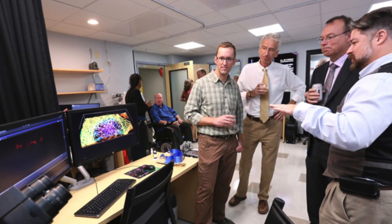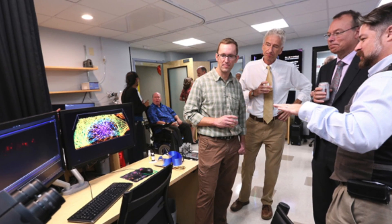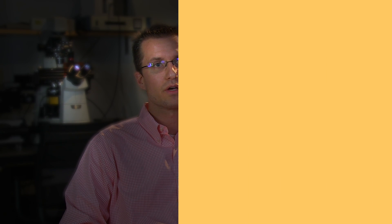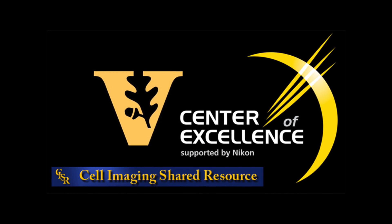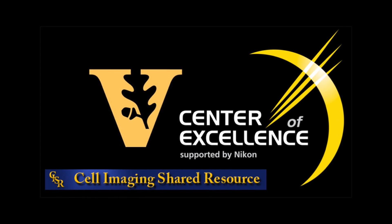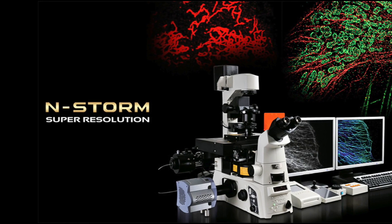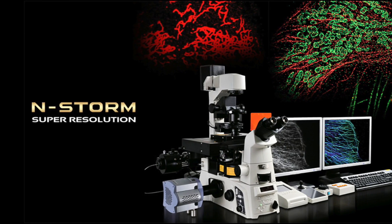My name is Brian Millis and I'm a Senior Research Specialist here within the Center of Excellence, which is under the umbrella of the Cell Imaging Shared Resource, run by director Sam Wells and scientific director Matt Tisco. We're very excited at Vanderbilt University to host the Nikon Center of Excellence, which is one of only a few locations in the country and certainly only a handful around the globe to feature the highest end instruments available commercially as far as microscopy systems.